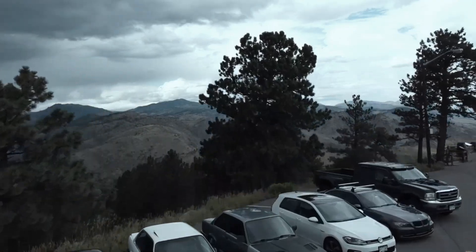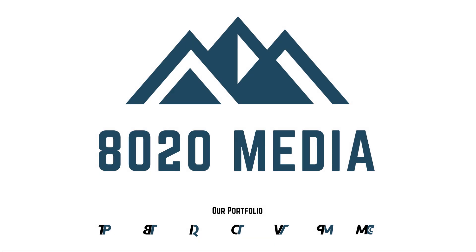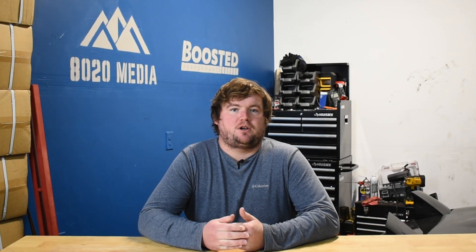Hey everyone, this is Zach with 8020 Media here today with a video on the top five common causes of oil leaks. Oil leaks are really one of the most common issues on any car or vehicle with an internal combustion engine, and that's especially true with older vehicles. Chances are if you have owned any cars or vehicles in your life that are older than six to eight years old, there's a high likelihood that you have run into a couple oil leaks yourself.